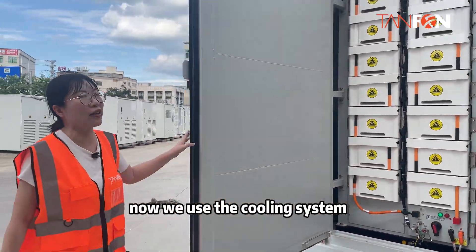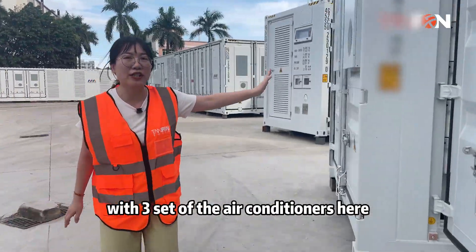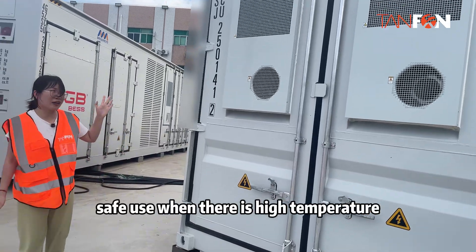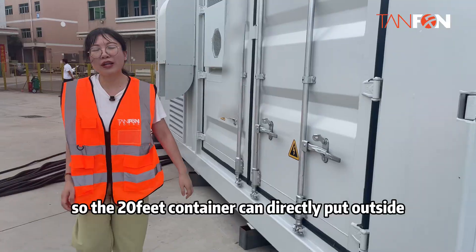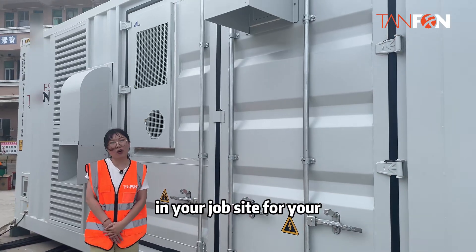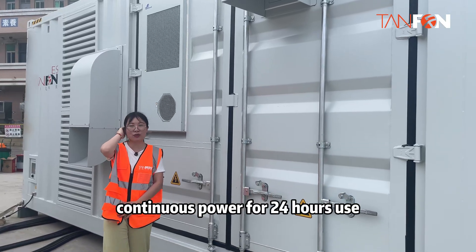Now, we use a cooling system. We set off the air conditioner here to guarantee safe use when there is high temperature. The 20-foot container can be placed directly outside at your job site for continuous power, 24 hours a day.